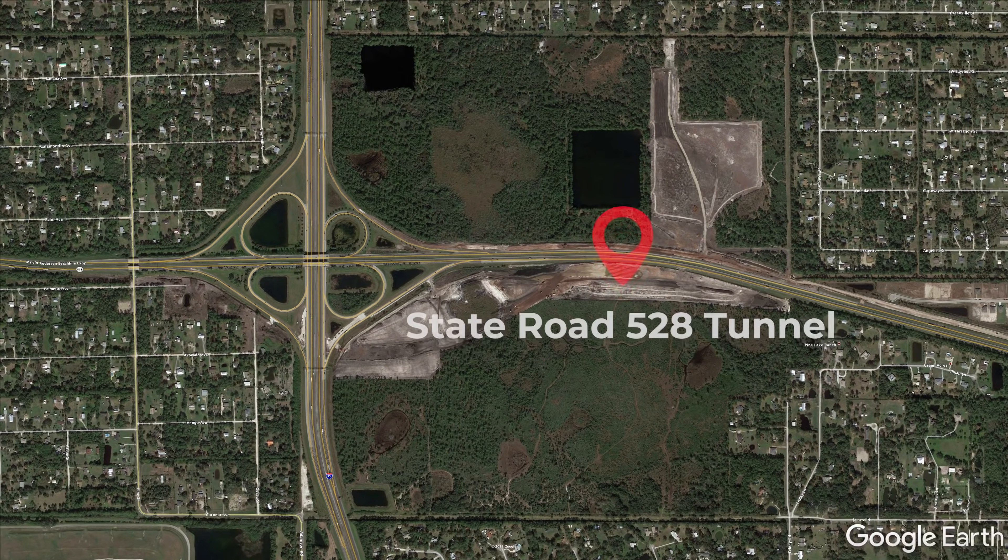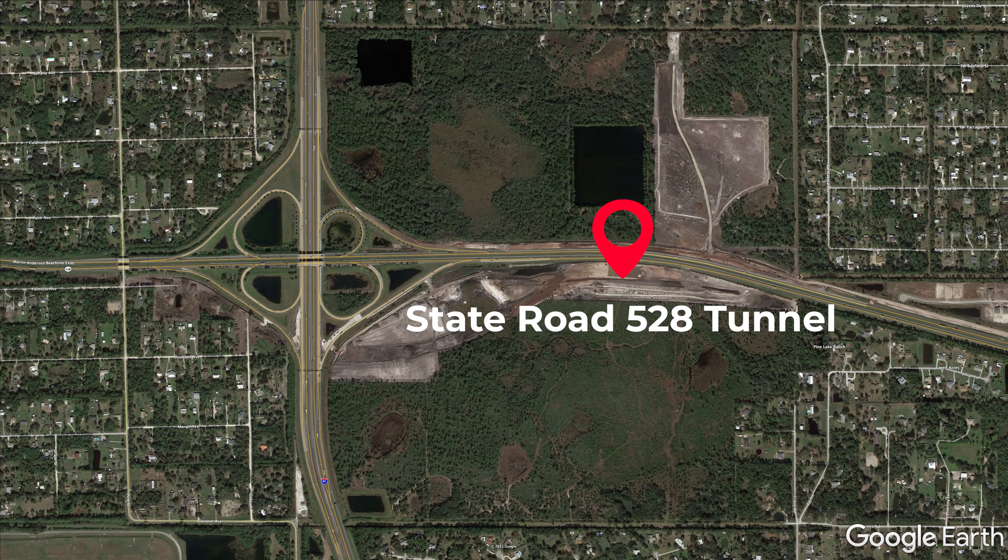Here, the tracks will use the new tunnel to shift from the north side of State Road 528 to the south side before it crosses over Interstate 95.